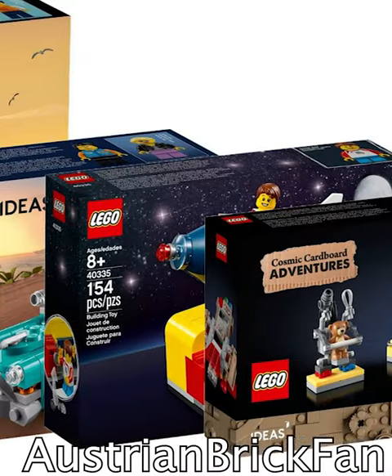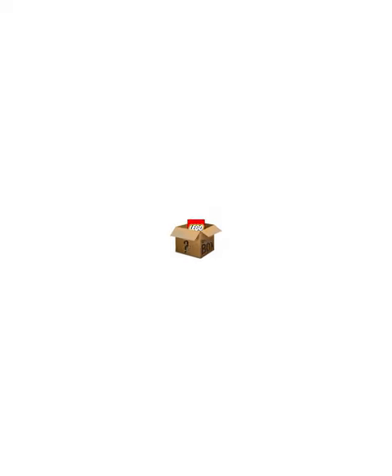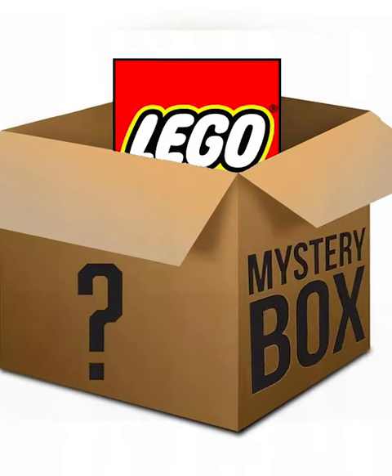Over the years, LEGOs make tons of free sets called Gift with Purchases. You get these when you buy sets from the LEGO store that hit a certain price point. And they just started a new series that might be my favorite of all time.